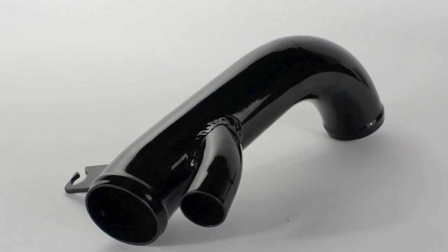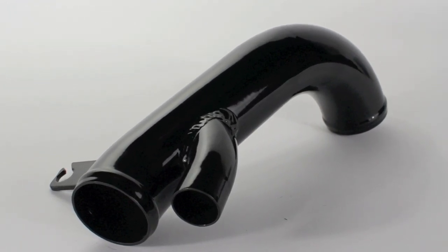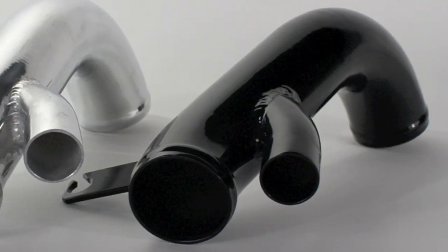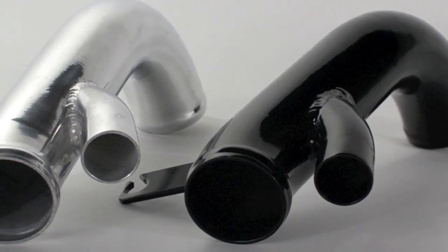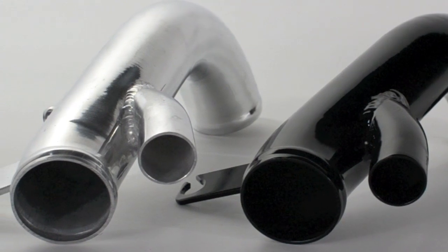The best value on the market, the Corksport Mazda Speed Stage 2 Short Ram Intake includes a turbo inlet pipe to completely replace your stock intake tubing. Unlike other silicone turbo inlet pipes on the market, the Corksport Turbo Inlet Pipe is a true high-performance turbocharger inlet pipe made from mandrel-bent aluminum.